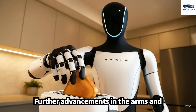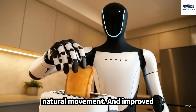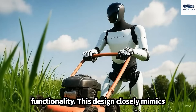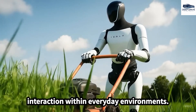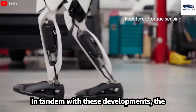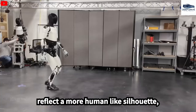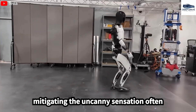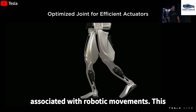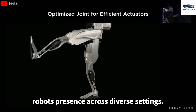Further advancements in the arms and hands of Optimus Gen 4 enable more natural movement and improved functionality, closely mimicking human anatomy and resulting in enhanced interaction within everyday environments. The legs and feet have been redesigned to reflect a more human-like silhouette, improving walking efficiency and mitigating the uncanny sensation often associated with robotic movements, positively enhancing the robot's presence across diverse settings.